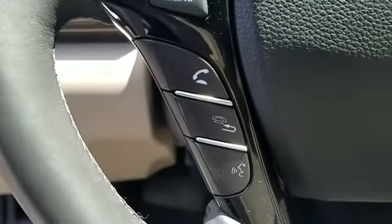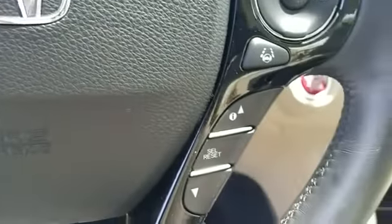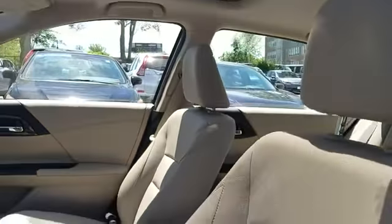Leather seats. Lane keeping assist. Side view mirrors with turn signals. Backup camera. Lane departure warning. Satellite radio. Multi-zone air conditioning. Heated side view mirrors.